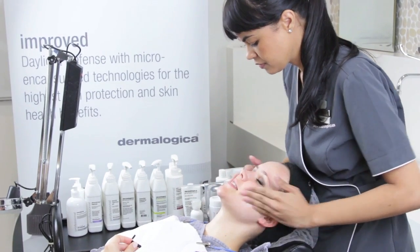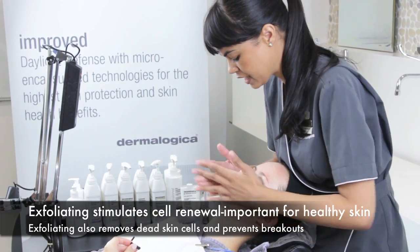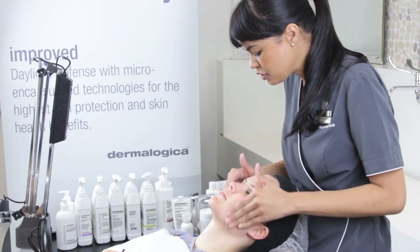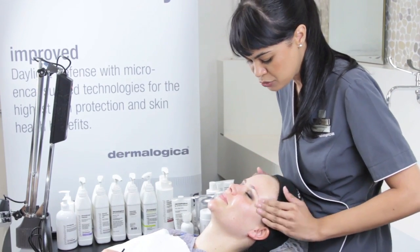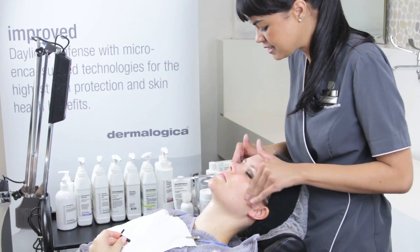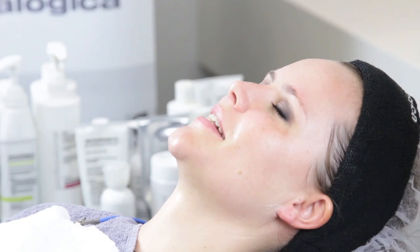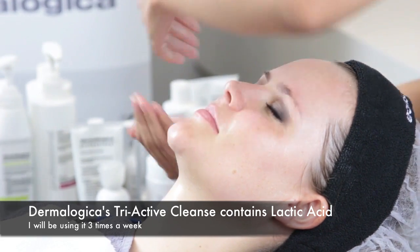So this is the exfoliator — I've done a combination of exfoliations for you today. I've mixed something with rice bran in it, which is very brightening on the skin, and boosted that with a professional exfoliator. That's what causes the slight tingling sensation you feel. The professional exfoliator is full of lactic acid, which is exfoliating but hydrating at the same time. The two most important things in skincare are exfoliating and hydrating, and lactic acid does both.